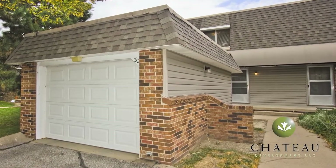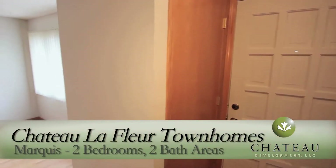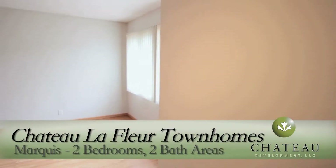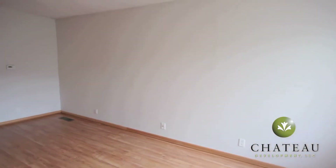Welcome to Chateau Le Fleur Townhomes, located just northwest of the intersection of Vine Street and North 66th Street in Lincoln, Nebraska, near the College of St. Mary. This is the Marquis Floor Plan, a two-bedroom, two-bath townhome.